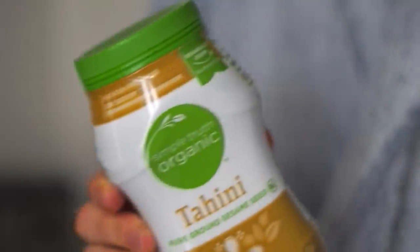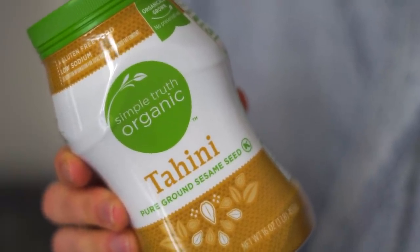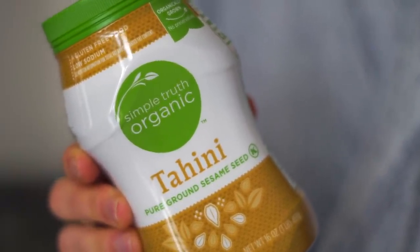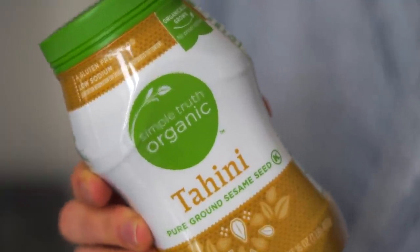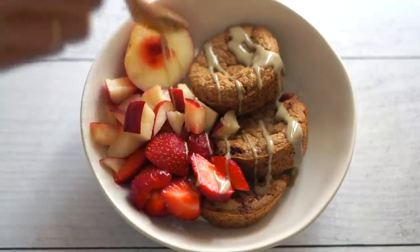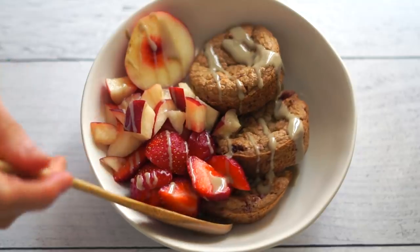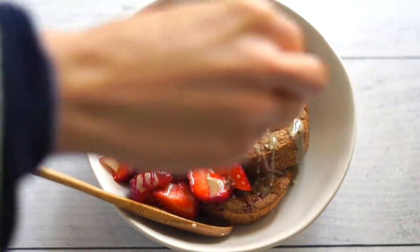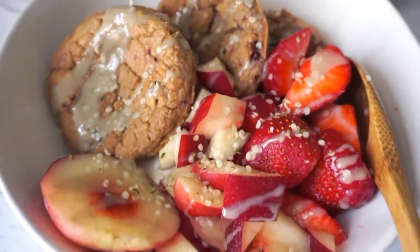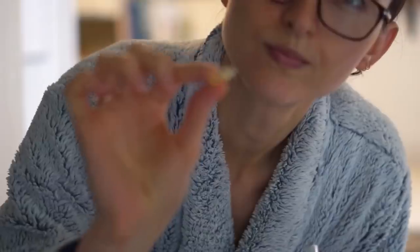I get loads of questions about tahini and there are several brands I like, but this one from Kroger is one of my favorites. I love that it's salted so it's super flavorful, and the consistency is silky, velvety, rich — if you've never had it, this is the one to try. I use it to make sauces but also drizzle it on oatmeal in the morning and on grain bowls later in the day. Then I took my vitamin because B12 is important, and got ready to go to the farmer's market.